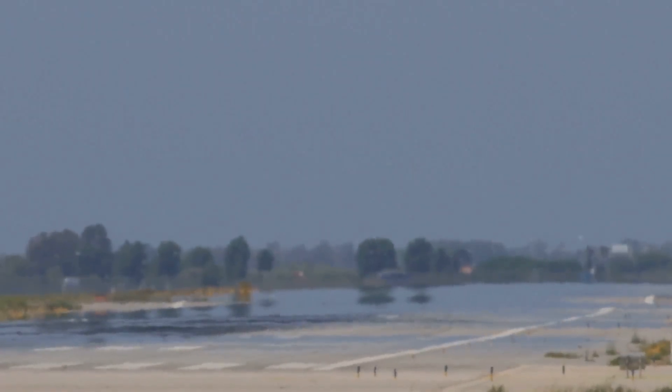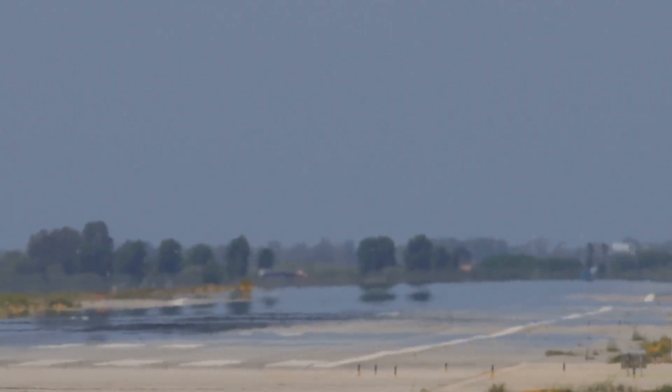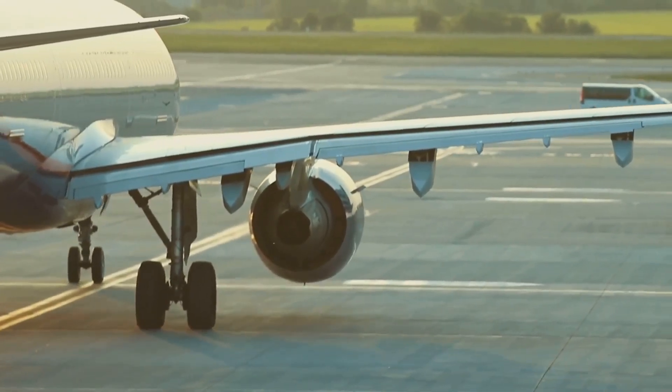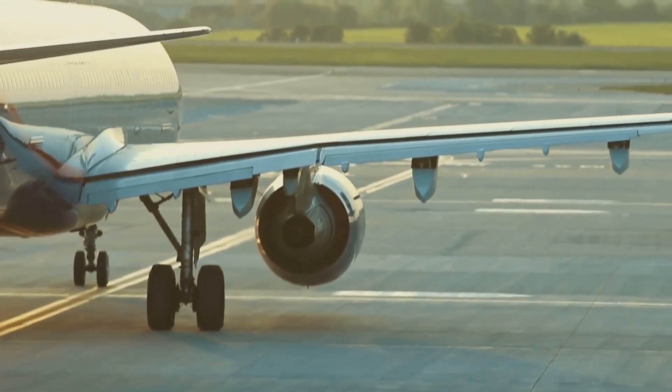The wheels themselves are equipped with powerful brakes, allowing the pilots to slow the plane down once it's on the ground. And to steer the plane during taxiing, the nose gear is designed to pivot, much like the front wheels of your car.